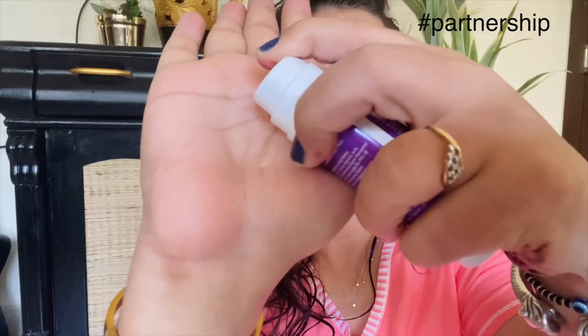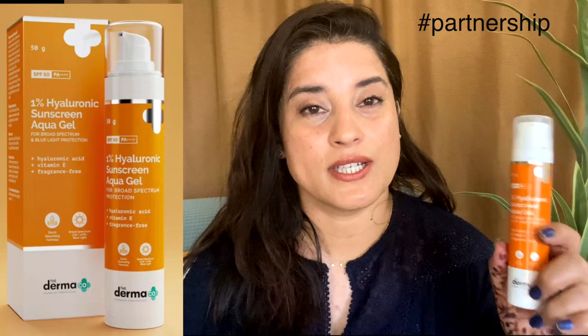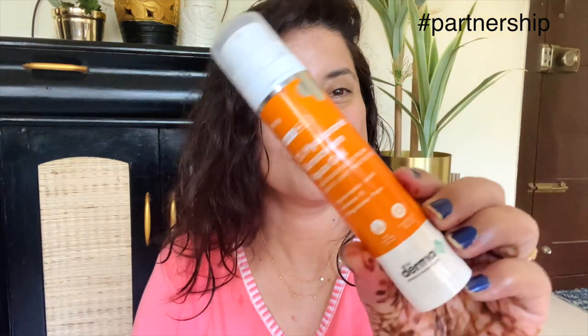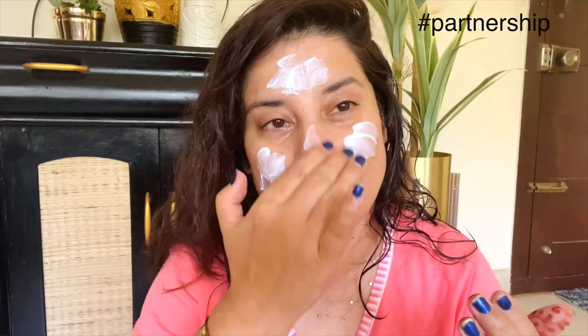So you're going to wash your face, then apply this serum onto your face, apply your moisturizer, and after that it is super important that you apply a sunscreen. For sunscreen I like Dermaco's 1% hyaluronic acid sunscreen with SPF 50 PA++++. Not only is it going to protect your skin from UV rays — which are the aging rays — it also has hyaluronic acid which will help in plumping up your skin.